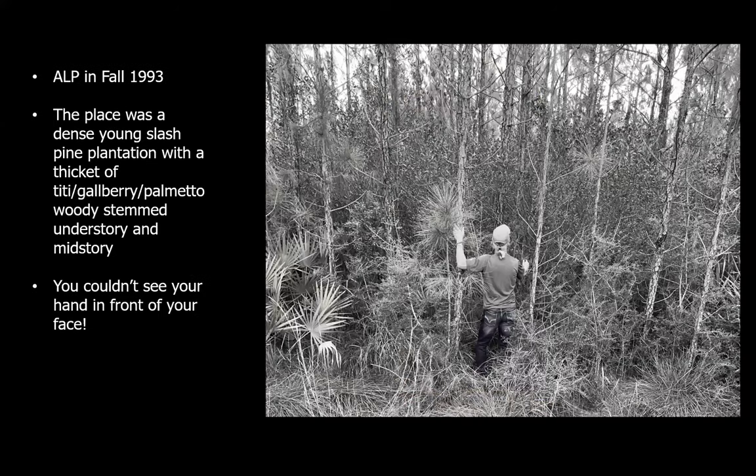It wasn't always a fantastic Shangri-La of wildflowers and longleaf pine ecology. This is what it looked like back in the fall of 1993 — literally a thicket of ty-tie, gallberry, palmetto, and woody-stemmed plants in the mid and understory, with almost no herbaceous vegetation whatsoever. It was too shady, out-competed by the broad-leafed woody-stemmed plants. There was an overstory of dense, planted young slash pines about 10 years old in 1993. On most of this property, you could stick your hand out in front of your face and almost not see it.